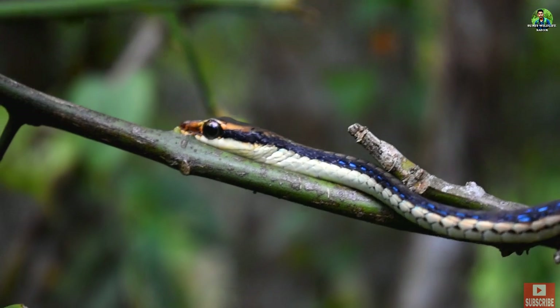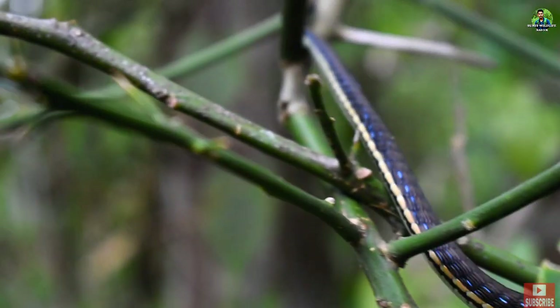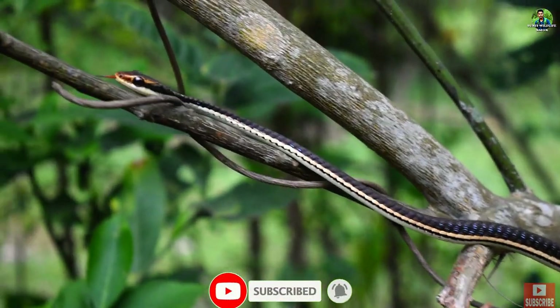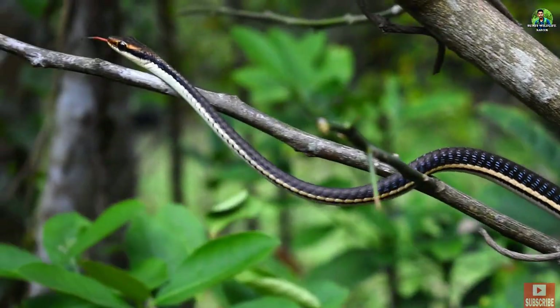It is completely diurnal — active during the day — and mainly hunts for prey, which mostly consists of frogs and lizards. At night, it sleeps on narrow tree branches a few meters above the ground.